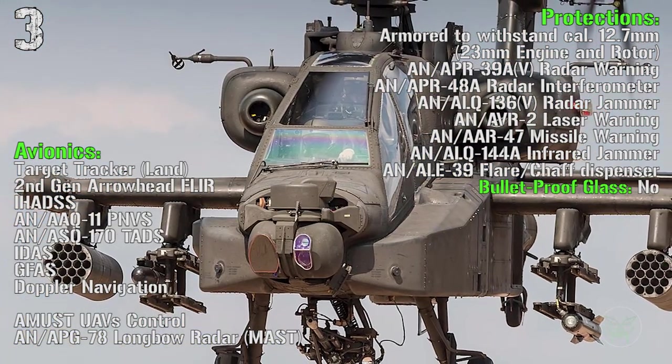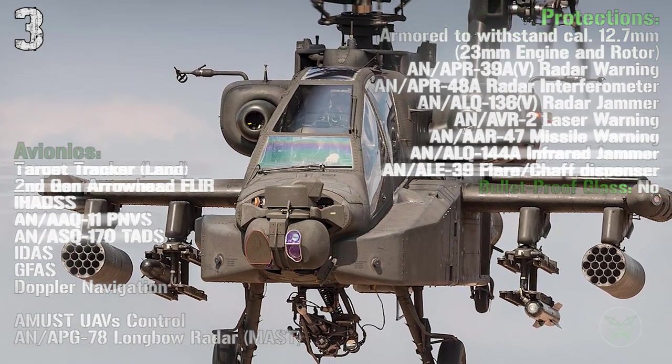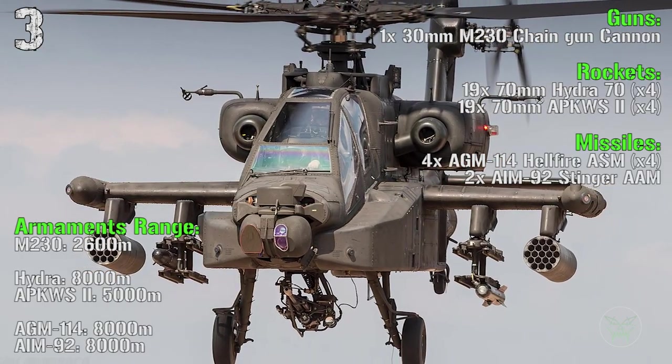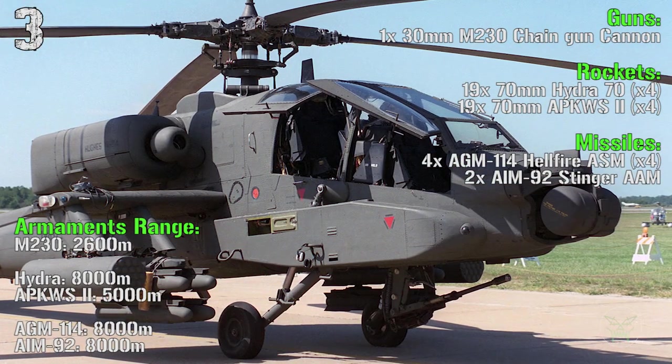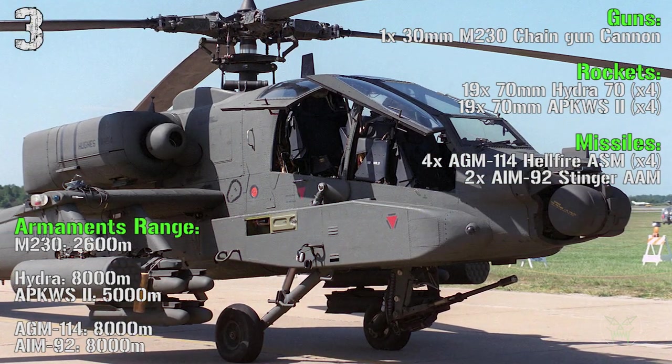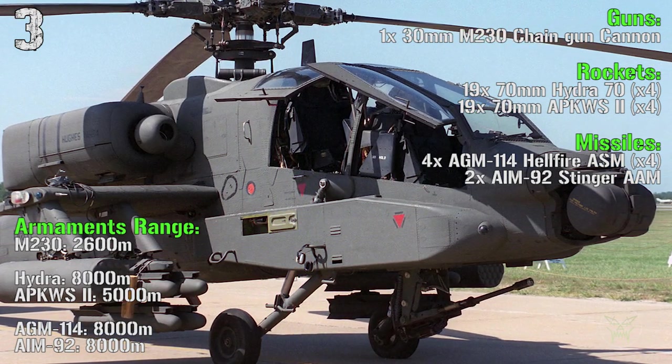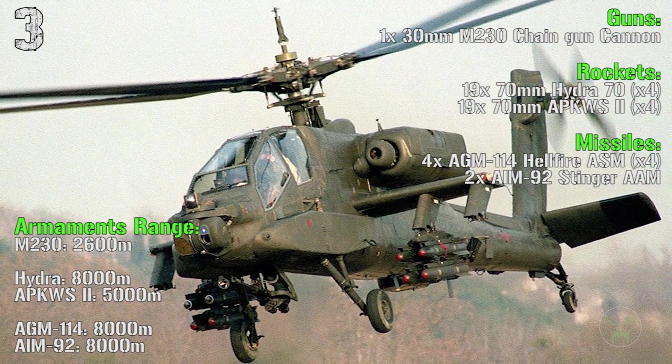We also have a target tracker for land targets and a second-generation FLIR. The Apache's main gun is a 30 millimeters chain gun cannon. We have Hydra 70mm rockets and APKWS-2 70mm rockets. The missiles are the Hellfire ASM and the Stinger anti-air missiles.